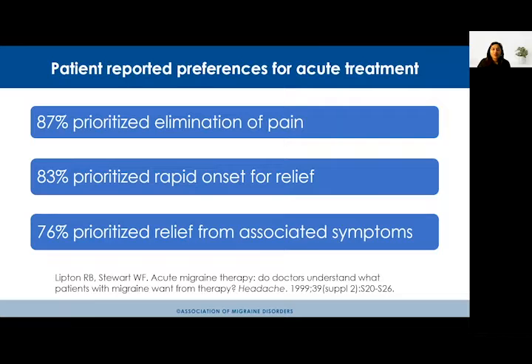Before jumping into details about the sumatriptan nasal powder, I want to discuss how we measure the success of an acute treatment. A survey study asked patients across the United States about their priorities for acute migraine treatments. Around 87% prioritized complete pain freedom, 83% wanted relief as fast as possible, and 76% wanted relief from their most bothersome symptoms, such as sensitivity to light, sensitivity to loud noise, and nausea.